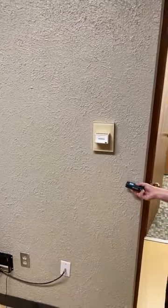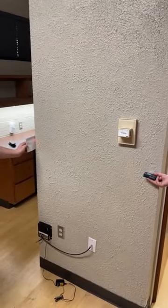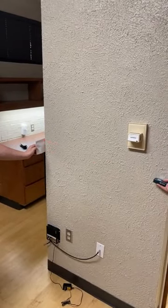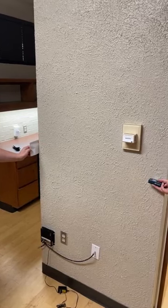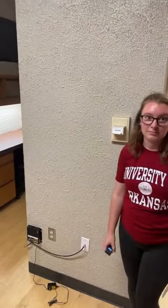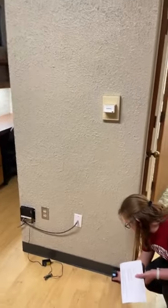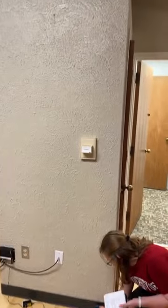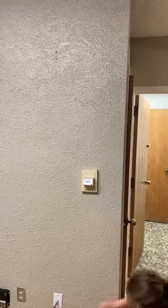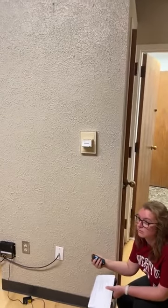A viewer asked for the measurement of the wall where the cable is. That wall is three feet three inches wide, and the ceiling height is eight feet nine inches tall. You can see the classic popcorn ceiling in there.